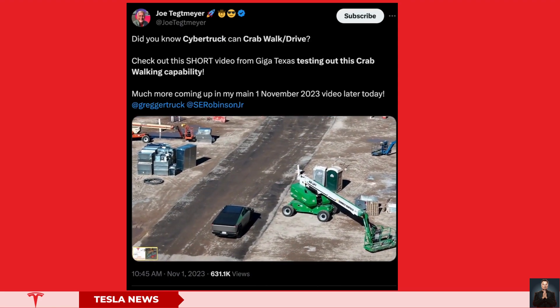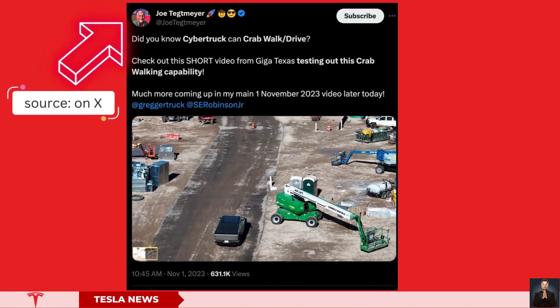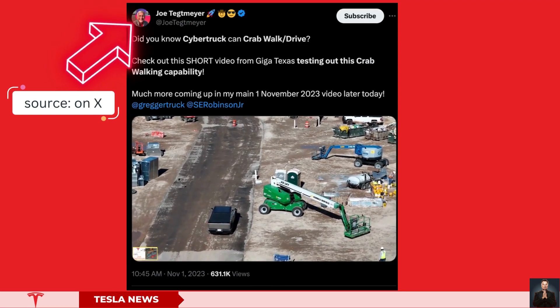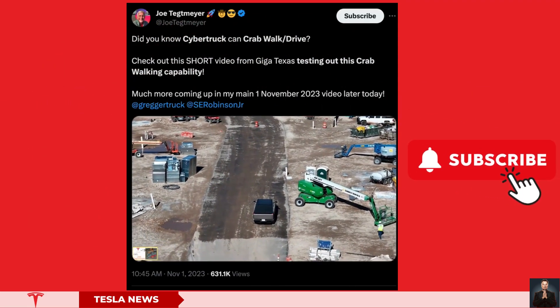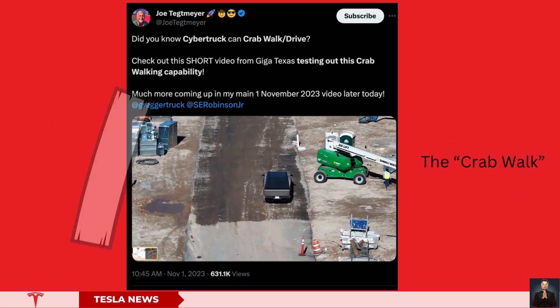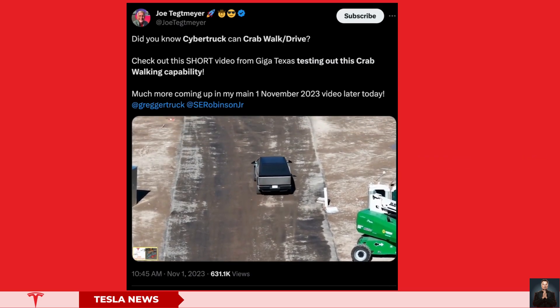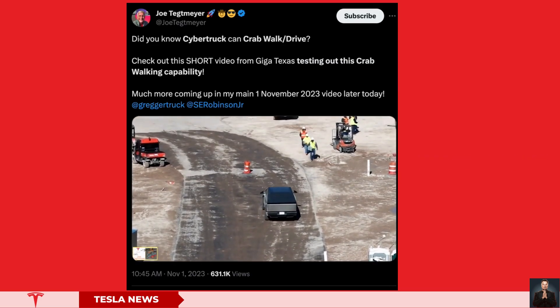The clip, shared on X by drone pilot and Gigafactory Texas scout Jill Tegmire, displays Tesla experimenting with a crab-driving or crab-walking technique. This involves using the rear-wheel steering to move the vehicle forward at an angle, creating a forward-tilting approach.